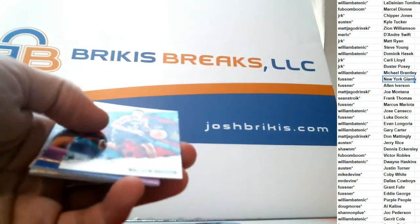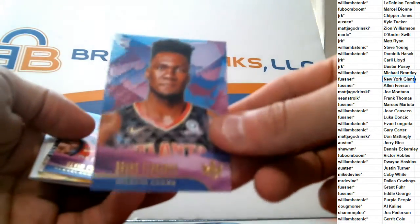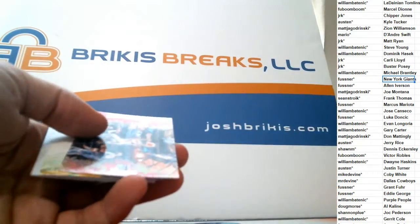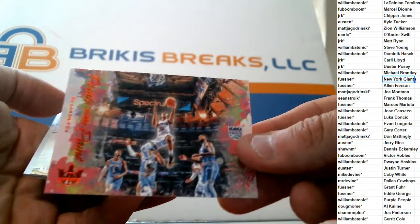This is KD, Malcolm Brogdon, a rookie of Bruno Fernando, and a rookie of Kevin Porter. And this is Points in the Paint — the De'Aaron Fox.